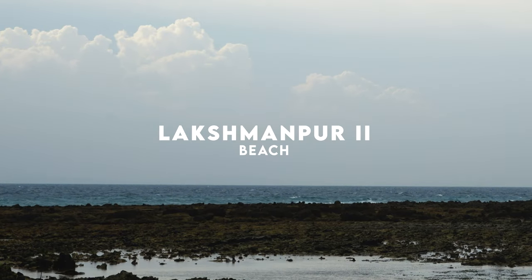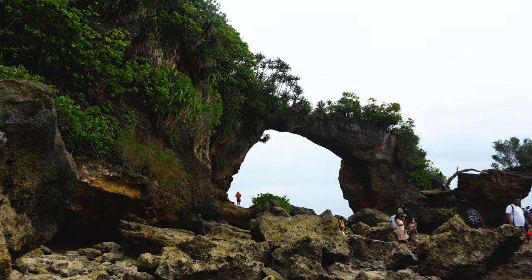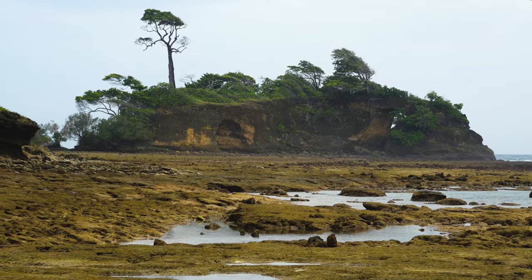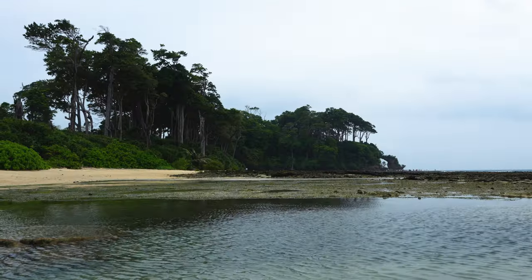On this island lies Laxmanpur Beach, known for the two natural arch bridges, or Howrah Bridge. These stunning rock formations, carved by the relentless forces of nature over centuries, offer a breathtaking sight, especially during low tide when they are fully visible.